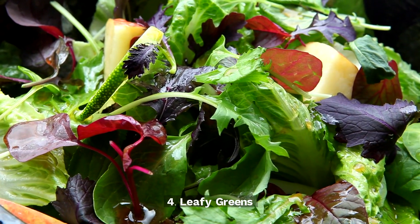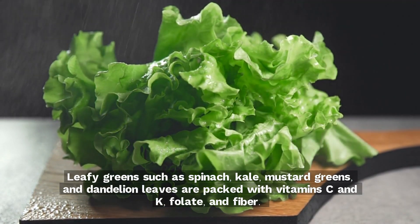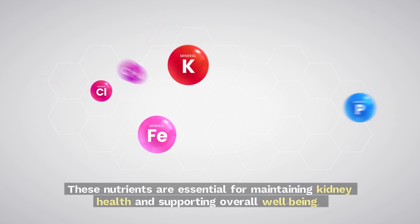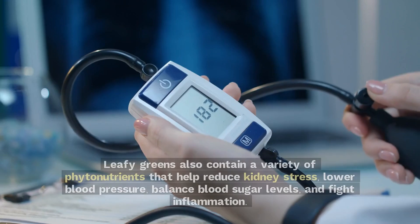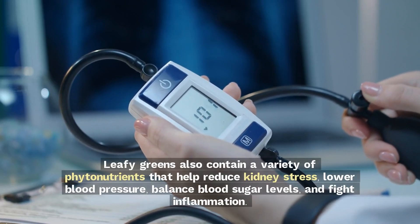4. Leafy greens. Leafy greens such as spinach, kale, mustard greens, and dandelion leaves are packed with vitamins C and K, folate, and fiber. These nutrients are essential for maintaining kidney health and supporting overall well-being. Leafy greens also contain a variety of phytonutrients that help reduce kidney stress, lower blood pressure, balance blood sugar levels, and fight inflammation.